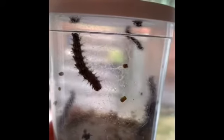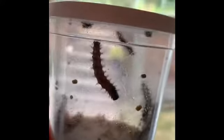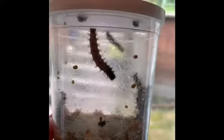Some are already heading to the top of the lid to form their pupa or chrysalis. They're definitely still in the larvae or caterpillar stage, but they have been growing so fast. I can't wait to see what changes are ahead.